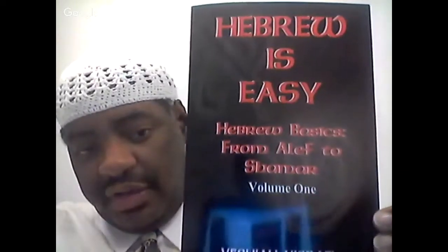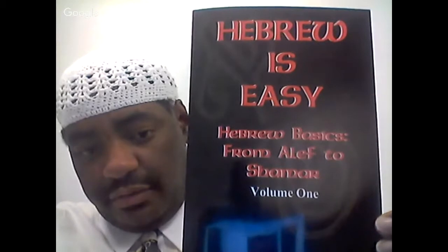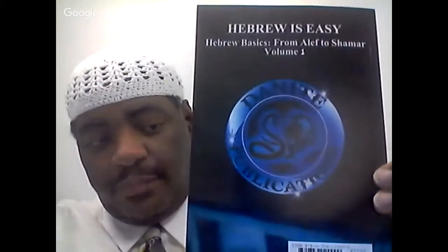This is the book I'm going to show right here. It is called Hebrew is Easy — Hebrew Basics from Aleph to Shamar, Volume 1. This is the back of the book as you see here. The ISBN number for this book is 978-0359-1200.